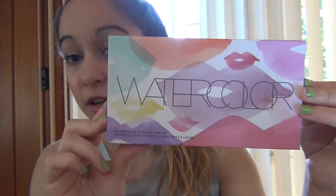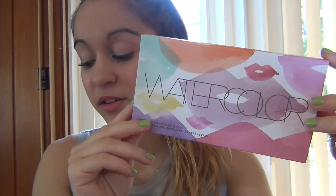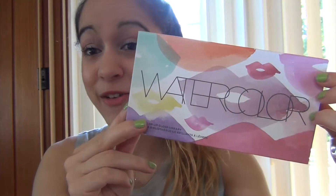The first thing that I bought was something I saw on the Sephora website and I was like, wow, I need that in my life, I don't care how much money it costs. Literally I think the next day I went out and bought it, and that is the Bite Cosmetics Watercolor Lip Gloss Library. First of all, I absolutely love watercolors and I absolutely love lip products, so this was just kind of a must-have.